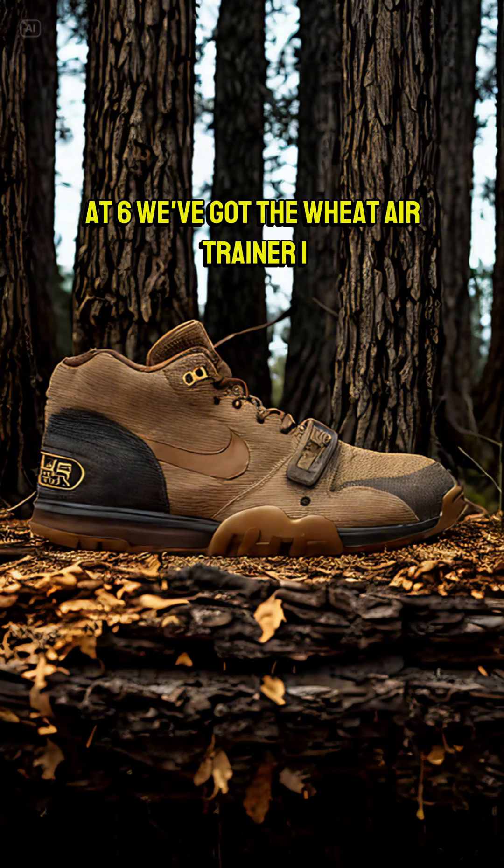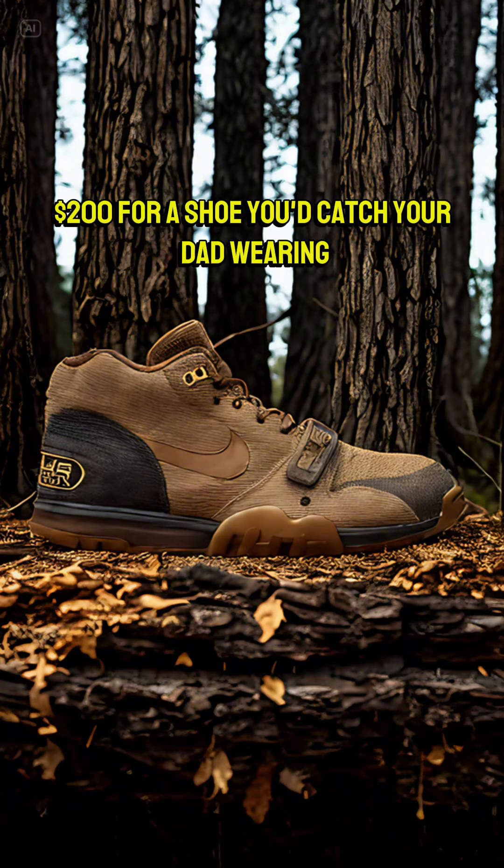At number 6, we've got the Wheat Air Trainer 1. $200 for a shoe you'd catch your dad wearing.